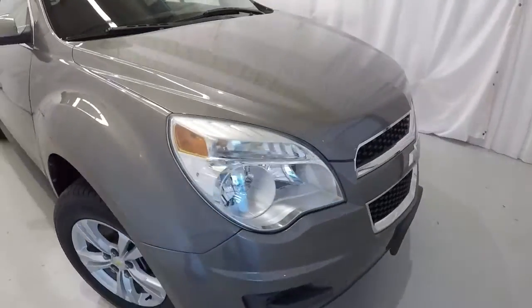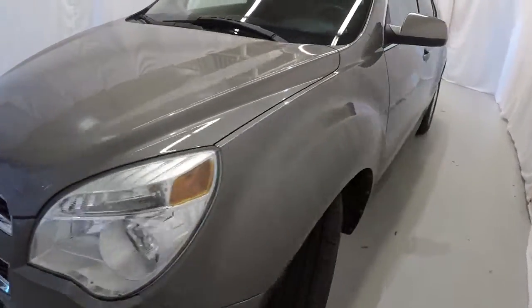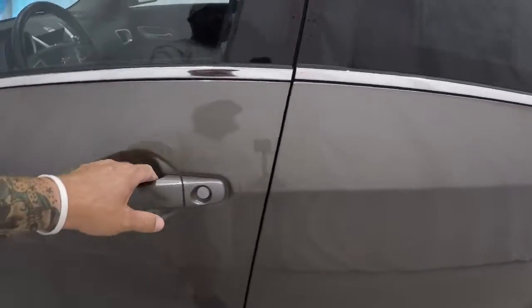Once again, it's a 2011 Chevrolet Equinox LT, 74,000 miles, clean Carfax, just one owner. Let's go ahead and take a look on the inside.